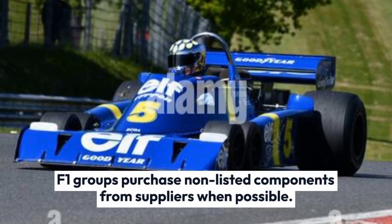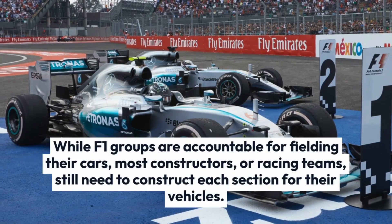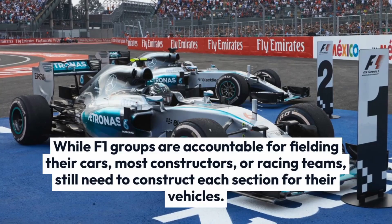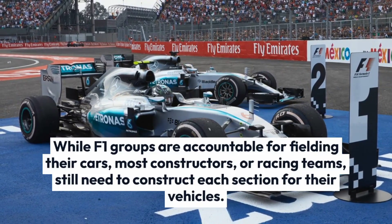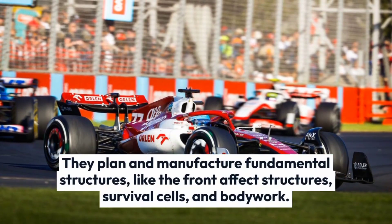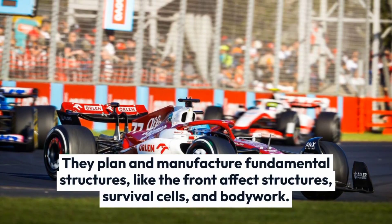F1 groups purchase non-listed components from suppliers when possible. While F1 groups are accountable for fielding their cars, most constructors, or racing teams, still need to construct each section for their vehicles. They plan and manufacture fundamental structures, like the front-effect structures, survival cells, and bodywork.